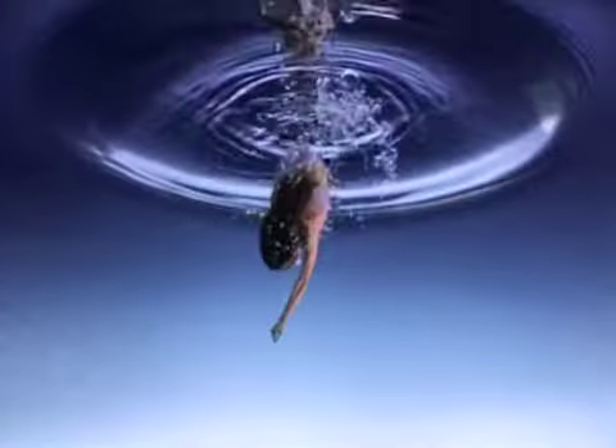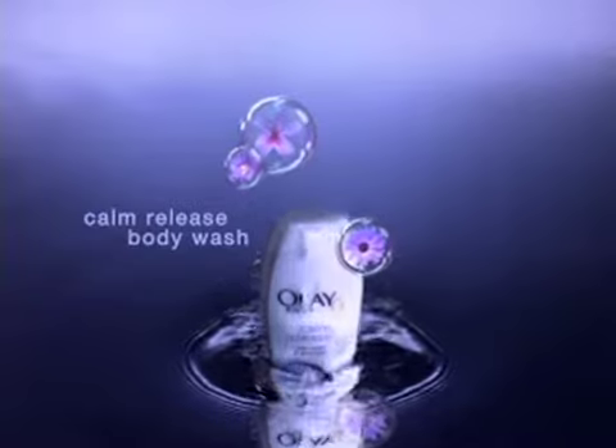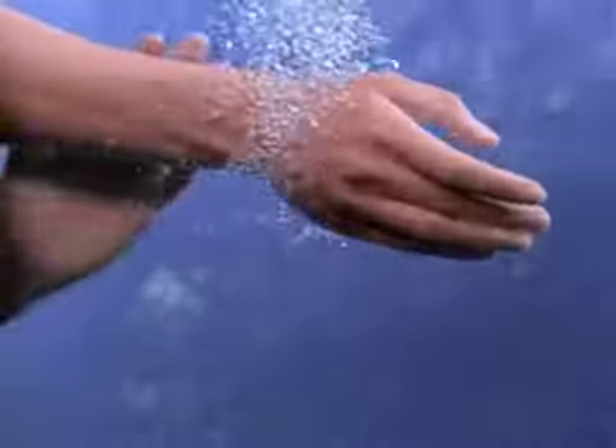Go beyond a surface calm to a calm that goes deep, deep into your skin. Olay Calm Release Body Wash. It has a scent with lavender to relax you and hydrating moisturizers to soothe your skin. So let calm seep into every pore.